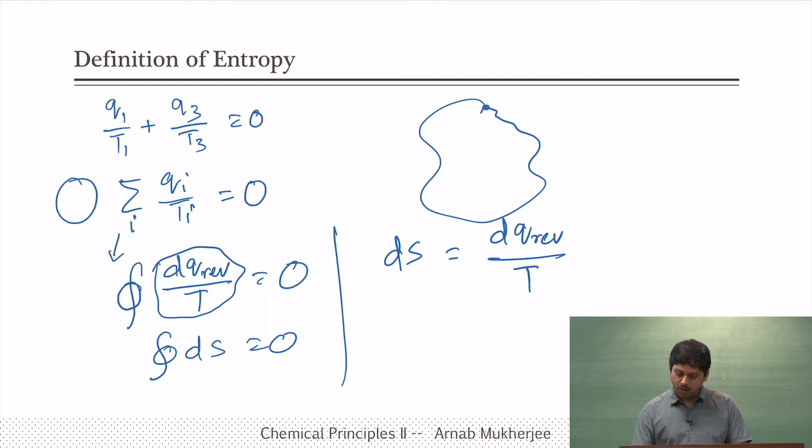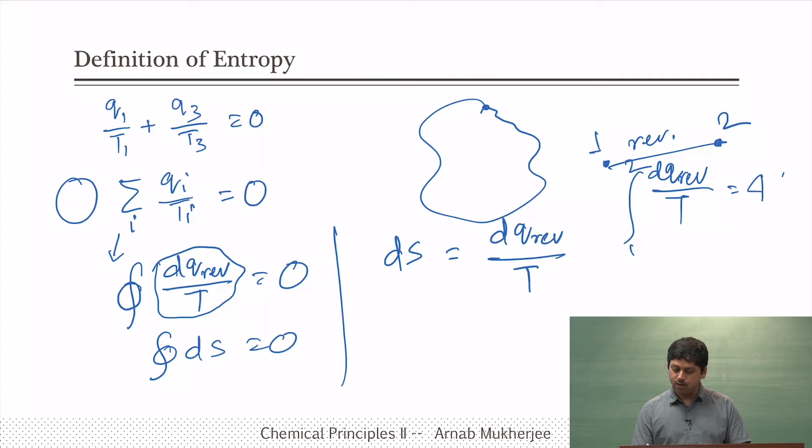The definition of entropy came from the Carnot cycle, but it was Clausius who gave that definition. Q is not a state function, but dividing by T — which acts as an integrating factor — makes it a state function. This unique quantity was called entropy.